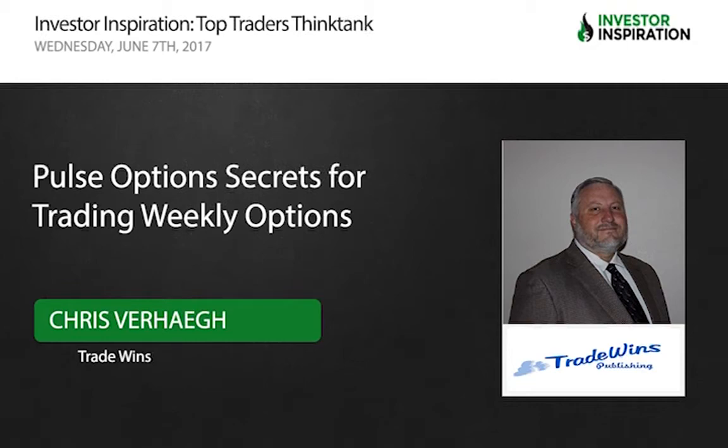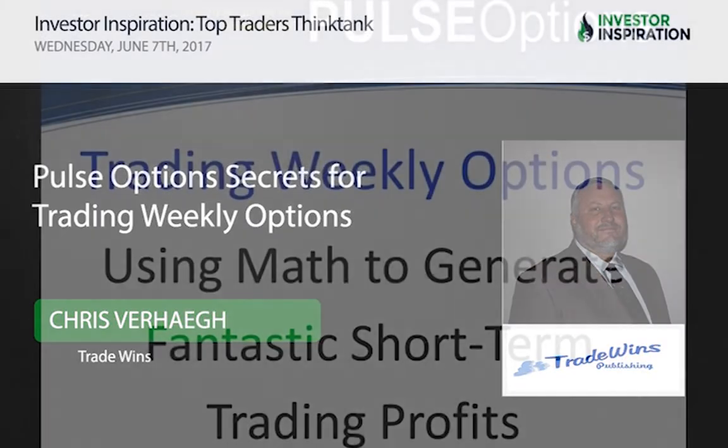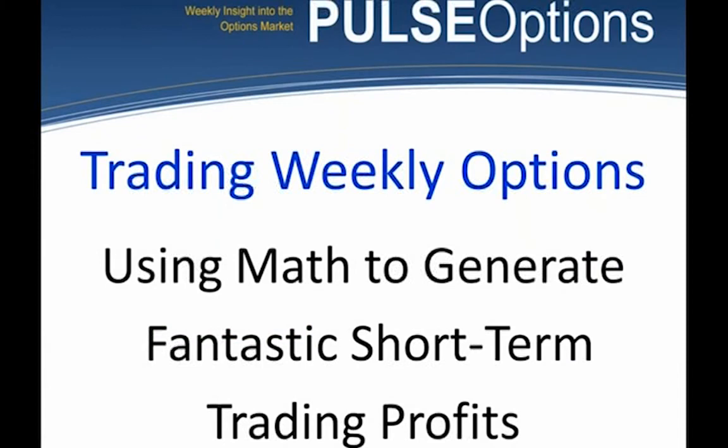Thank you everyone for being here. I know you guys just watched Price Heedly and I'm coming in now. I'm going to tell you this is something completely different. We are going to trade weekly options — the shortest of terms options — and generate what I consider fantastic short-term trading profits. I'll let you decide whether they're fantastic or short-term.